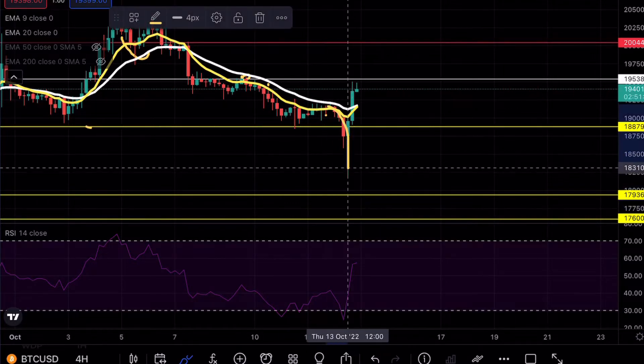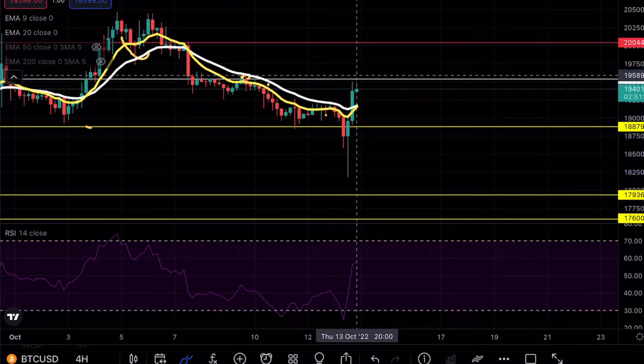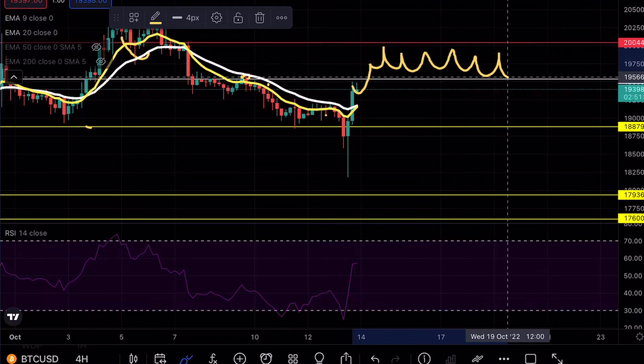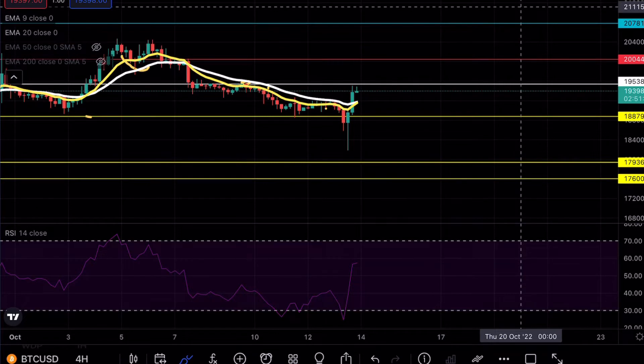As of right now I still think this is going to be a fake-out. You can see that we had a move, a quick fake-out right back to that resistance at 19.5, and now we are currently rejecting this level. For this fake-out to be unconfirmed, we would obviously have to see a break above 19.5, find a consolidation, and then a move to the 20.7 level. If we can see that, that would be a short-term bullish move on Bitcoin.